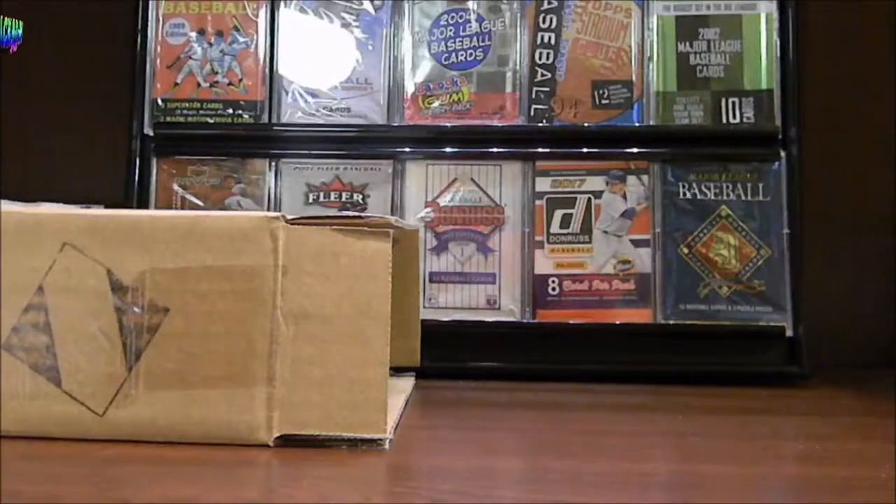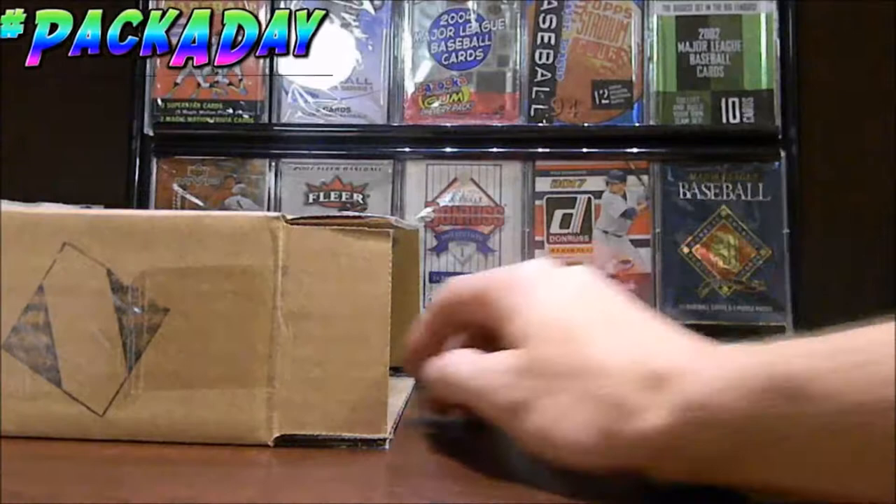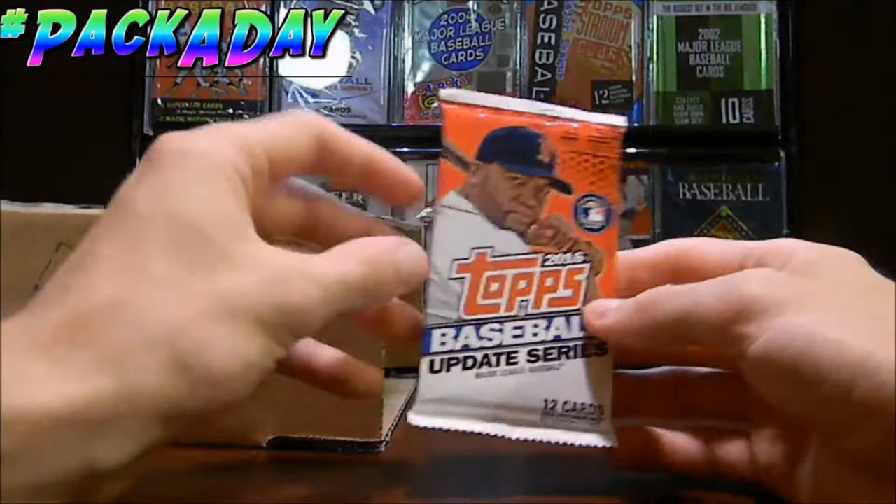Hello ladies and gentlemen, welcome to the Pack-A-Day series where we open up one random pack of baseball cards every day. Let's go ahead and see which pack we can pull from the box today. Let's see which one we got. Here we got 2016 Topps Update Series.